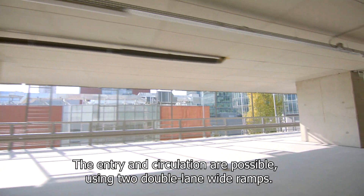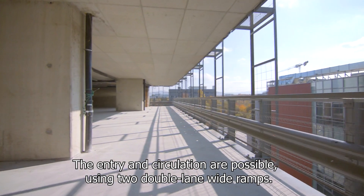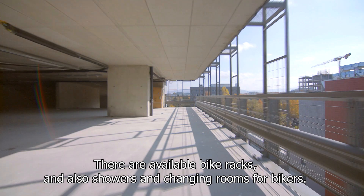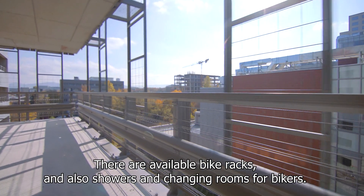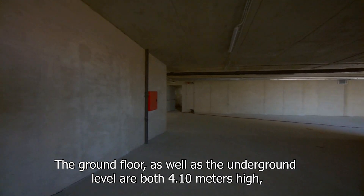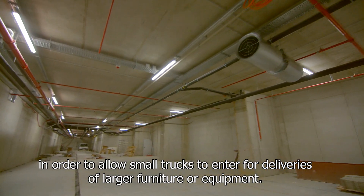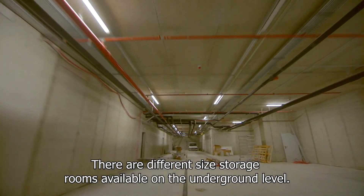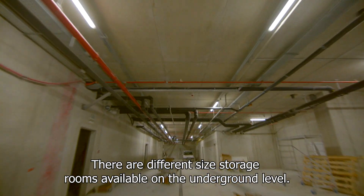The entry and circulation are possible using two double-lane wide ramps. There are available bike racks and also showers and changing rooms for bikers. The ground floor, as well as the underground level, are both 4.1 metres high in order to allow small trucks to enter for deliveries of large furniture or equipment. There are different size storage rooms available on the underground level.